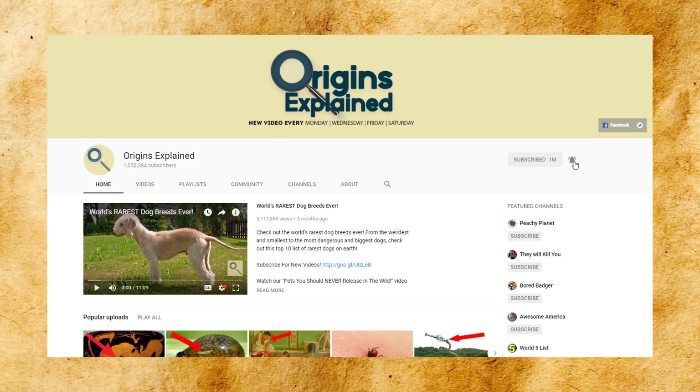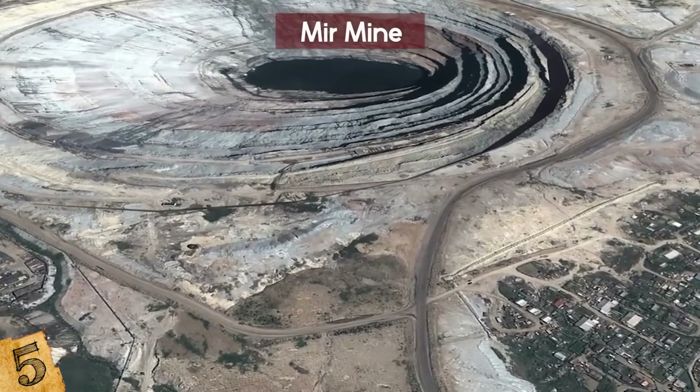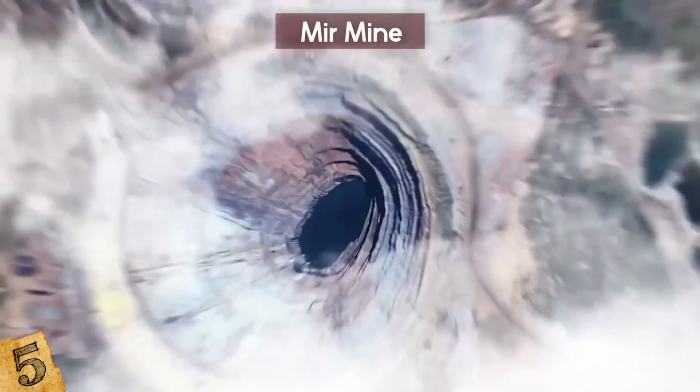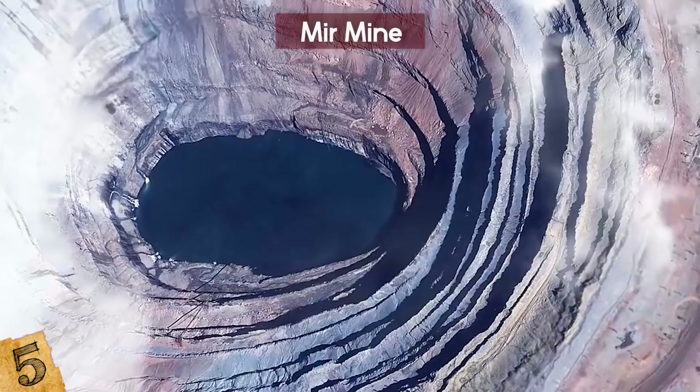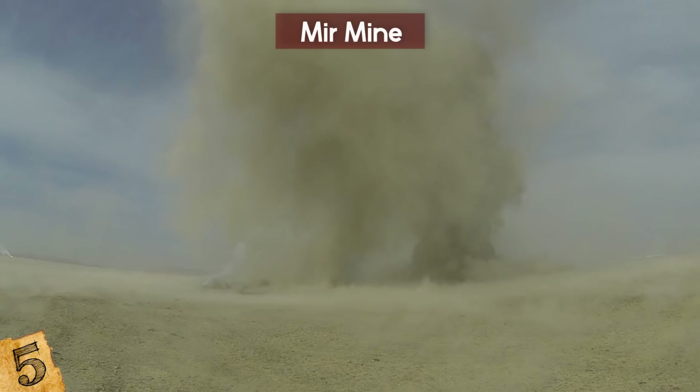Number 5: The Mir Mine. This is a diamond mine and one of the largest excavations in history — the second largest man-made hole in the world. Located outside of Mirny, a small town in eastern Siberia, this place is 1,722 feet deep and 3,900 feet across. The mine was built under Soviet leader Joseph Stalin in 1955, using explosives to get through the permafrost. During its peak years of operation, the mine produced over 10 million carats of diamonds annually.